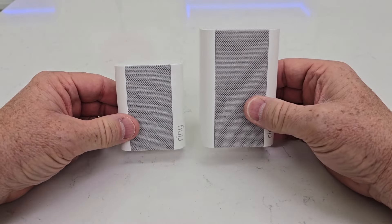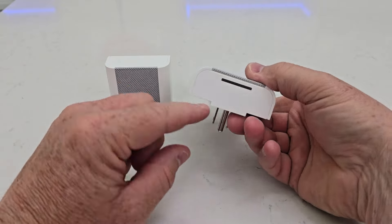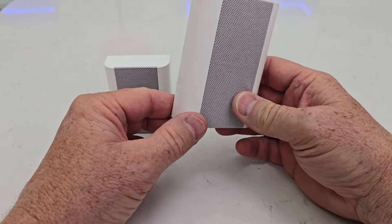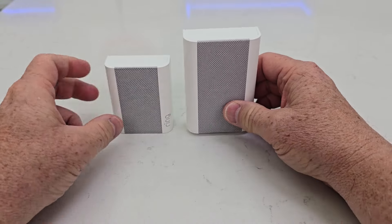We can see the Ring Chime Pro is taller. The Chime Pro has a built-in nightlight. When you plug it in, you can turn that nightlight on or off, but it will come on when there's not much light in the room.